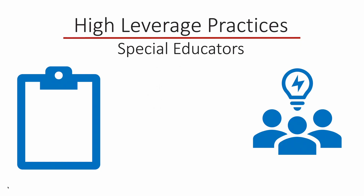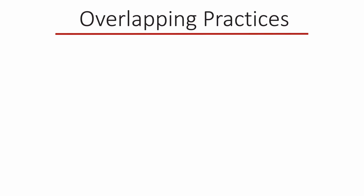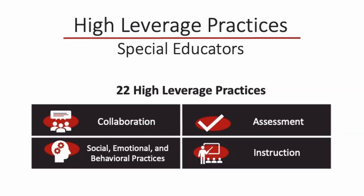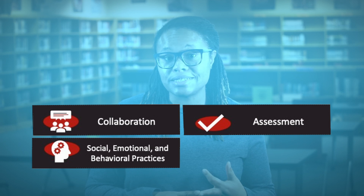After the TeachingWorks high leverage practices were identified, the Council for Exceptional Children, in collaboration with special education researchers, identified a targeted set of 22 high leverage practices for special educators. There is overlap between the general education high leverage practices and the special education high leverage practices. This overlap makes sense because high leverage practices at their core are about effective teaching. These 22 practices are divided into four categories: collaboration, assessment, social-emotional behavior practices, and instruction.